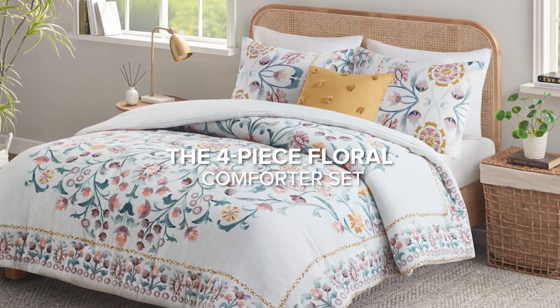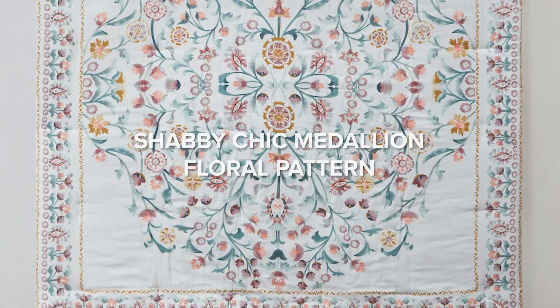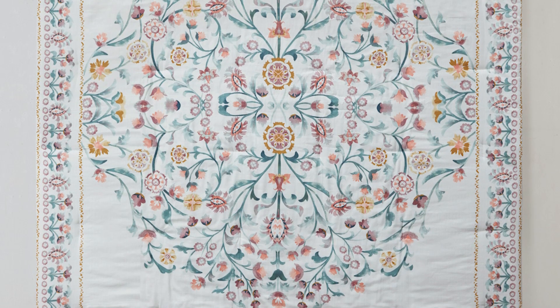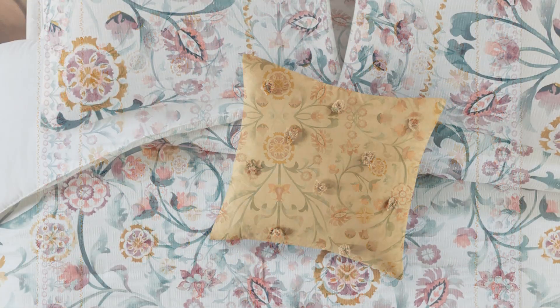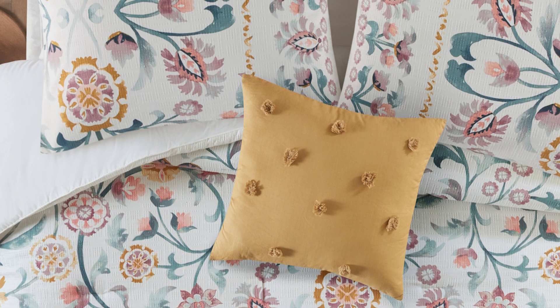Introducing our stunning four-piece floral comforter set. The design features a shabby chic large medallion floral pattern accentuated by botanical flowers on the border. The decorative pillow adds a touch of charm with its tufted pom-pom.